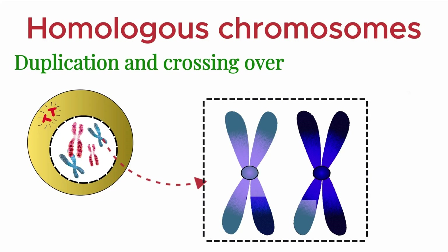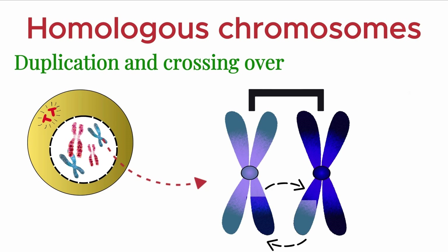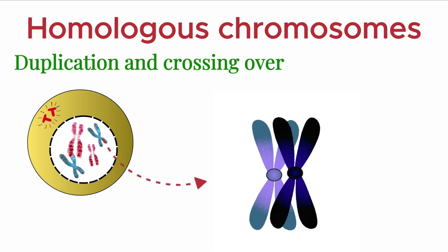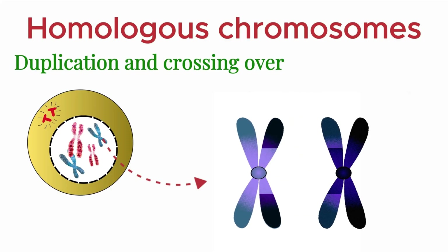Including humans. The example I showed involves a single crossover, where two non-sister chromatids exchange genetic material at one point. However, crossing over can also occur at two points, resulting in a double crossover. During this process, segments of the chromosomes are exchanged at two different locations.